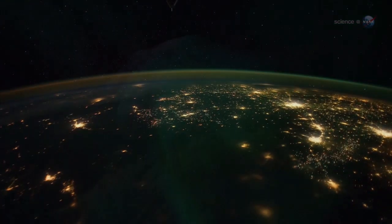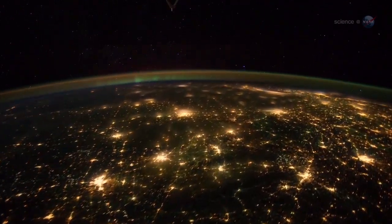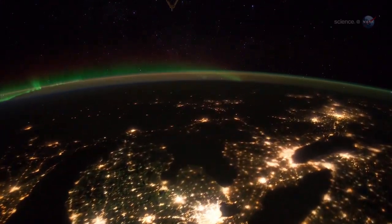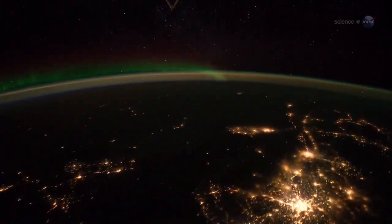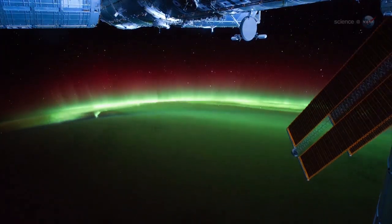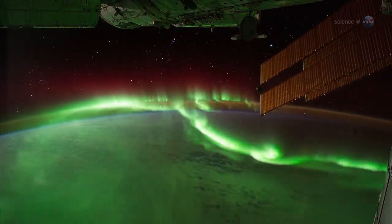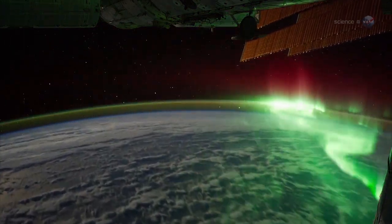The auroras could be seen as brightly as city lights on the Earth below, and even in the day-night terminator of the rising and setting sun. It was simply amazing. Pettit is a skilled astrophotographer. He and other members of the crew video-recorded the displays, producing footage that officials say is some of the best ever taken from Earth orbit.